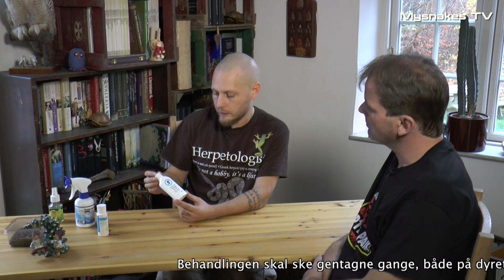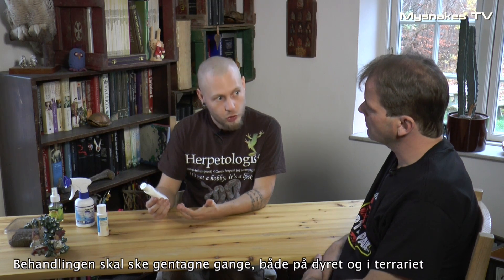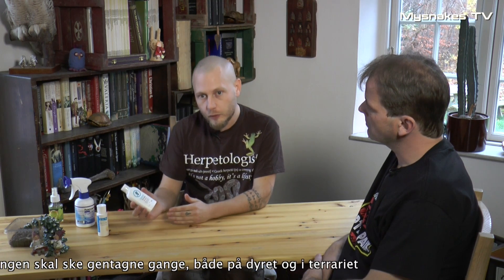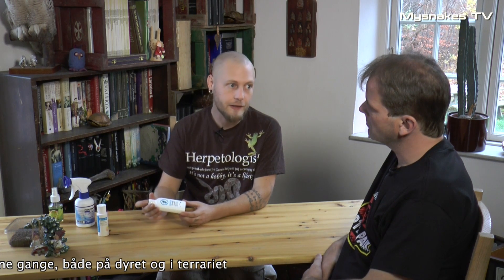Så det er simpelthen bare slangen ned i vandbadet? Ja. Og det skader ikke med hovedet? Det skader ikke noget som helst overhovedet – det kan bruges til børn. Og i princippet er det lidt det samme, som sker, når man smører sin slange ind i madolie, som også er et gammelt, kendt trick. Problemet med madolie er, at huden kan godt blive lidt tør af det, og derfor kan det efterfølgende hamskifte godt gå hen og blive dårligt. Men det er en lille pris at betale for at slippe af med sine blodmider.